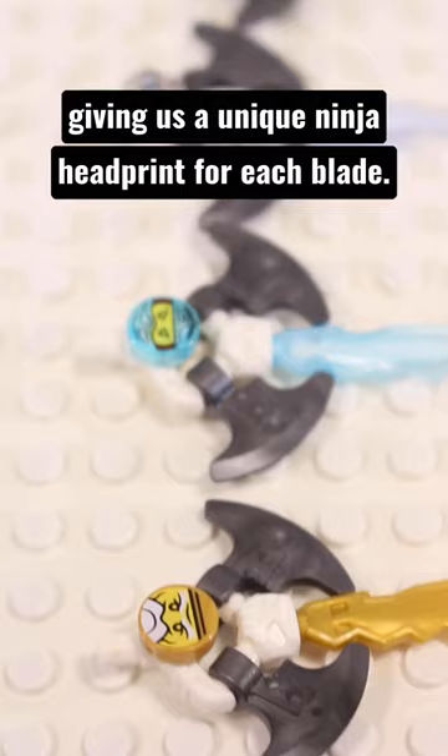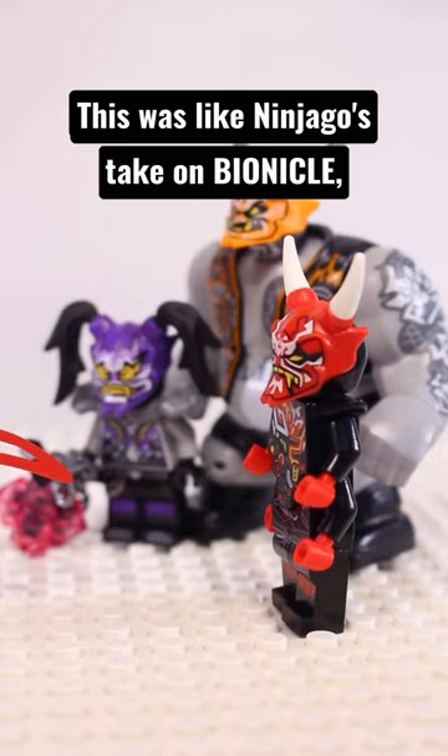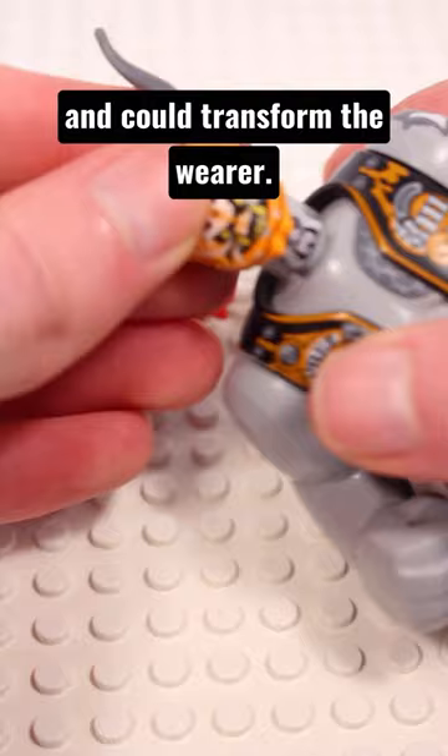At 3 there are the Oni Masks, the first set of collectibles not to be weapons. This was like Ninjago's take on Bionicle, and boy was it good! Each mask had a different power and can transform the wearer.